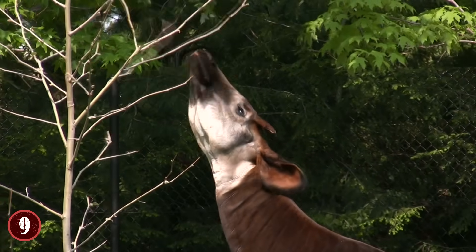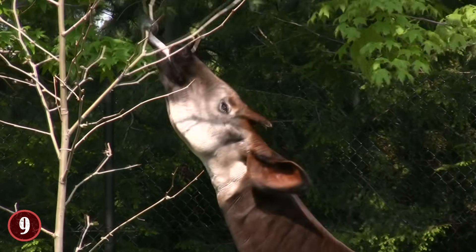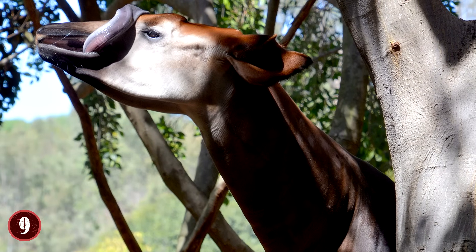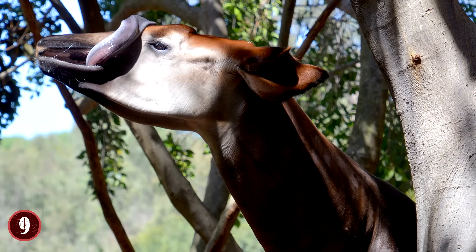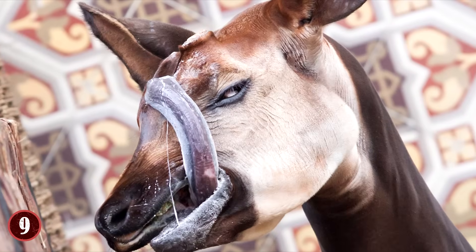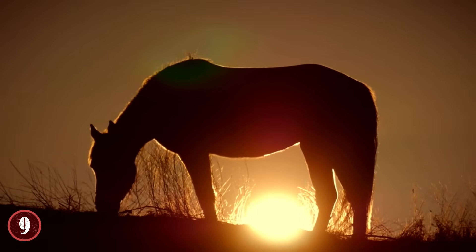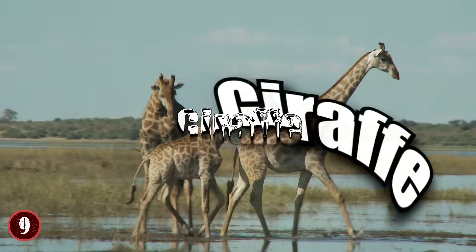The tongue of the Okapi is actually over a foot long, and it's not shaped like a regular tongue either — it's shaped like a tube. This allows the Okapi to grasp onto leaves from high trees and bring them down. It also has the length to lick and clean its own eyeball. And in case you were curious, the closest relative to the Okapi isn't a horse or a zebra — it's actually a giraffe.